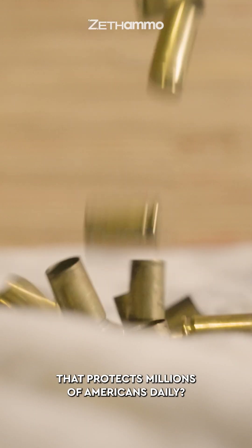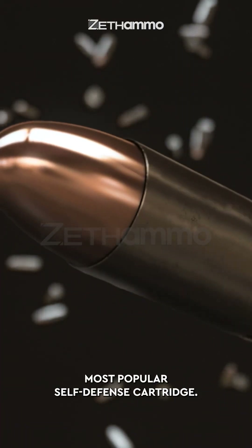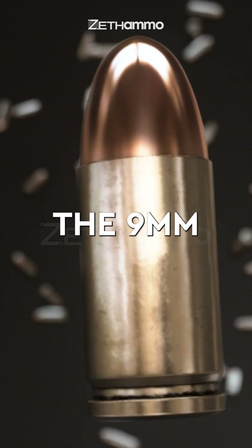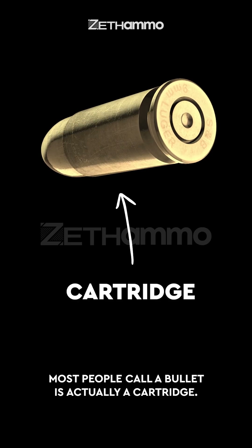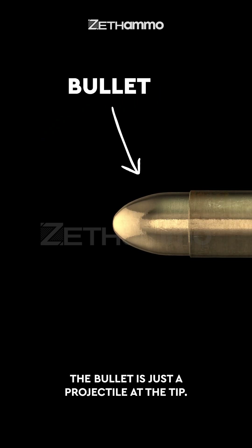Ever wondered what's inside the round that protects millions of Americans daily? Let's break down the anatomy of the world's most popular self-defense cartridge, the 9mm. What most people call a bullet is actually a cartridge — the whole package. The bullet is just the projectile at the tip.